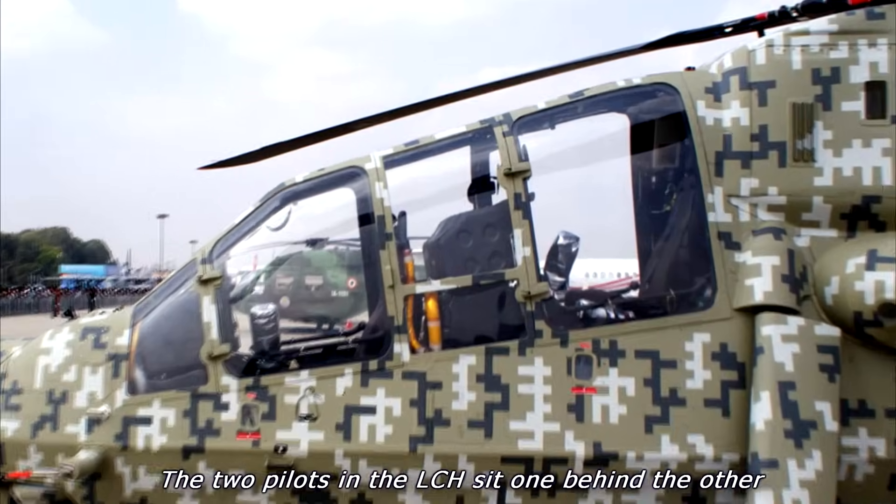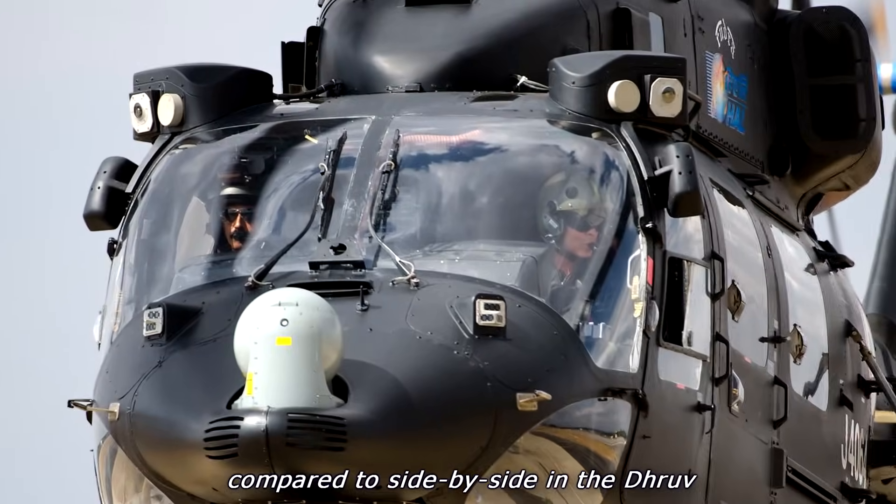The two pilots in the LCH sit one behind the other, compared to side-by-side in the Dhruv.